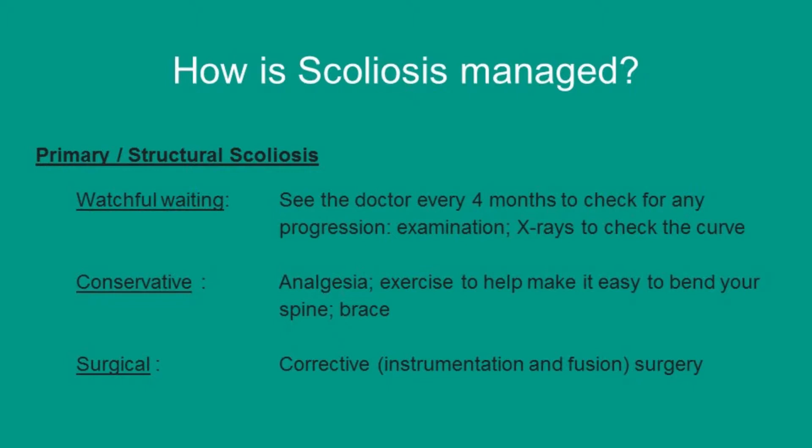With watchful waiting, you see the doctor every 4 months to check for any progression. The doctor will examine you and do a few x-rays to check the curve. Secondly, conservative management — here the doctor will help you manage your pain with analgesia and will recommend a few exercises to help make it easy to bend your spine. And the doctor can also give you a brace.